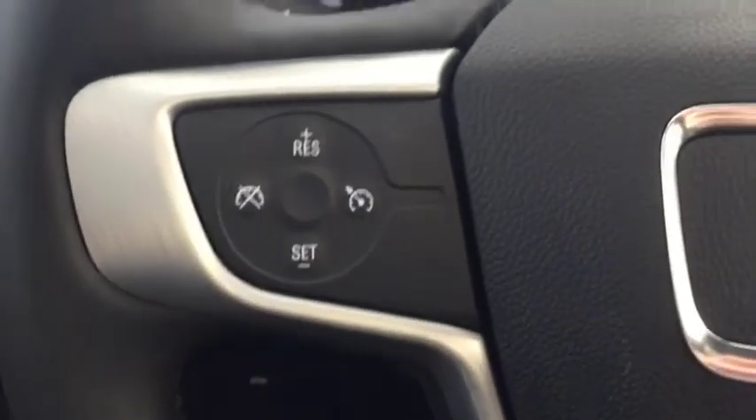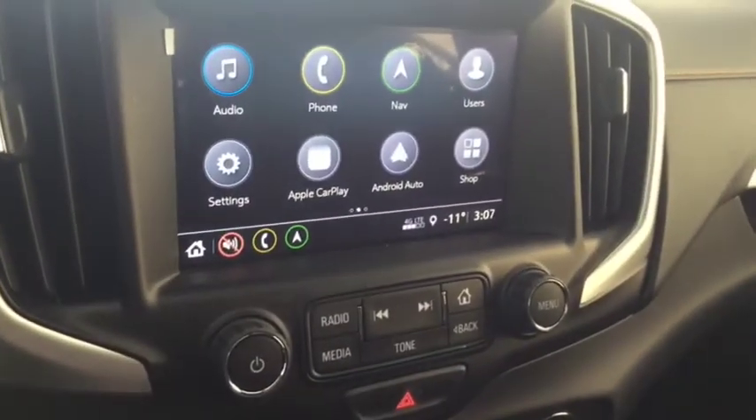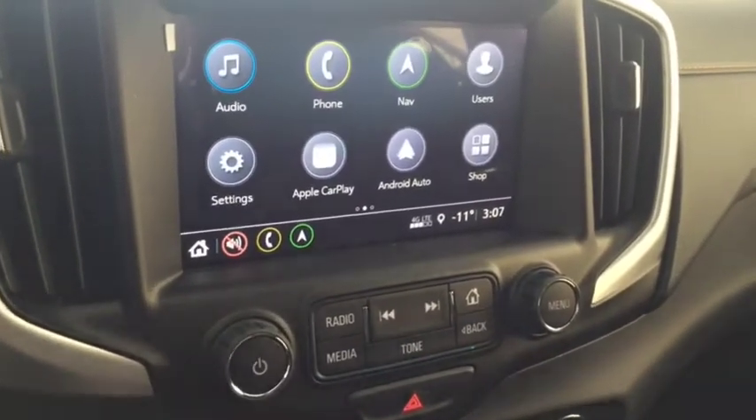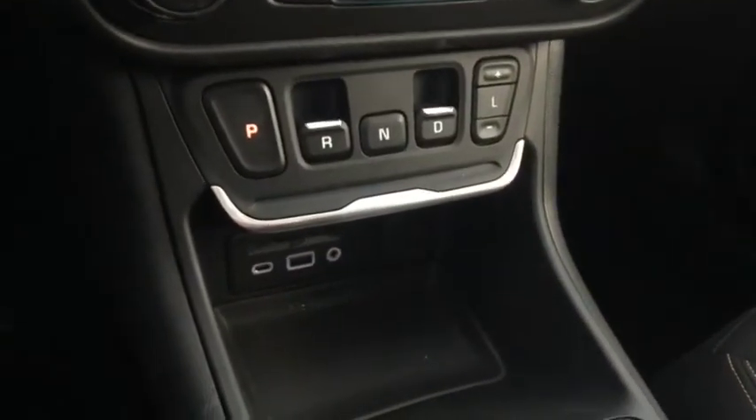On the steering wheel we have cruise control, Bluetooth capability, media controls, screen display with navigation, rear vision backup camera, AM FM radio, Sirius XM radio, Apple CarPlay, climate controls, USB port, and auxiliary input.